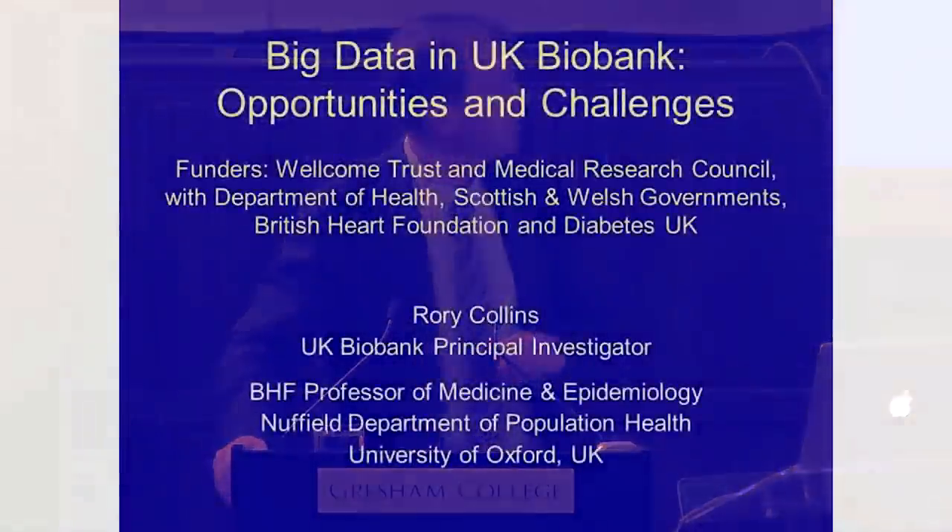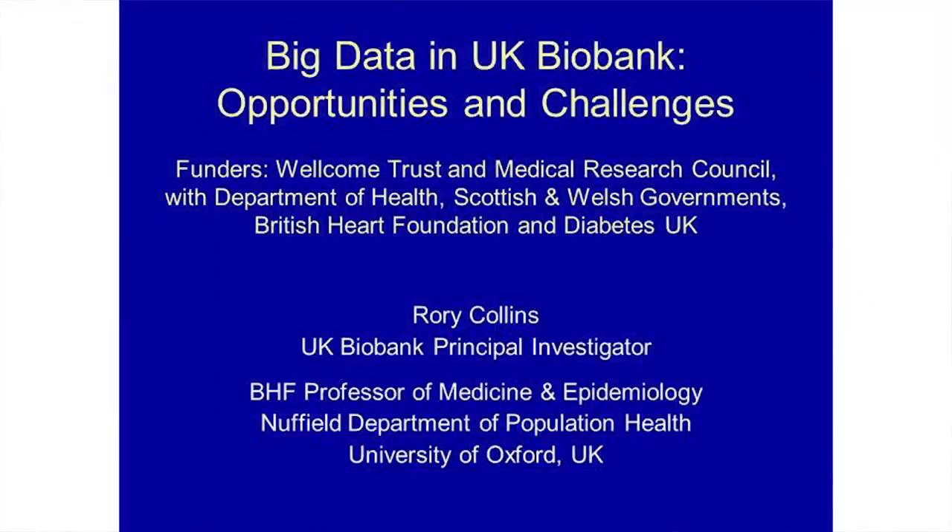I should first start by pointing out who's funding it. It was mentioned that I'm the chief executive. Lord knows why anybody would make me the chief executive — I'm an academic. The Wellcome Trust, which is a charity, and the Medical Research Council, which is government funding, set up UK Biobank as a charitable company to protect this extraordinarily valuable resource. It's also had funding from the Department of Health, the Scottish Government, and two charities: the British Heart Foundation and Diabetes UK.